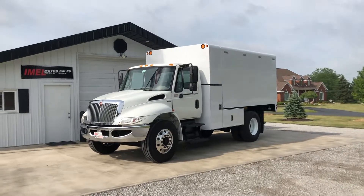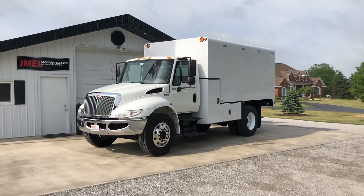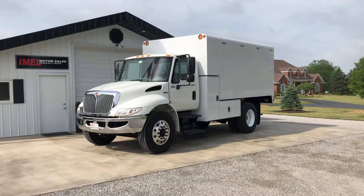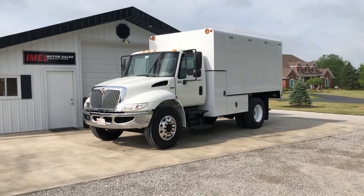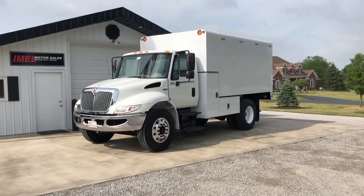Just in: 2014 International 4300, DT-466, all the updates on the emissions from IH with the breather, Allison automatic, air brakes, 136K miles, all serviced and DOT ready to go.